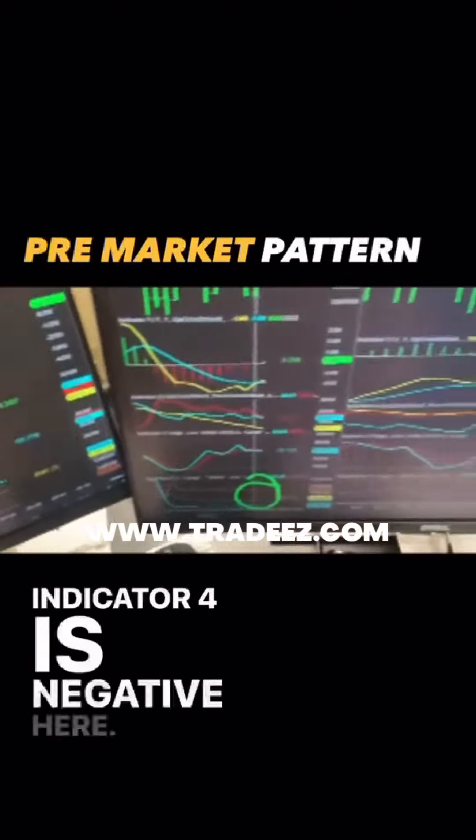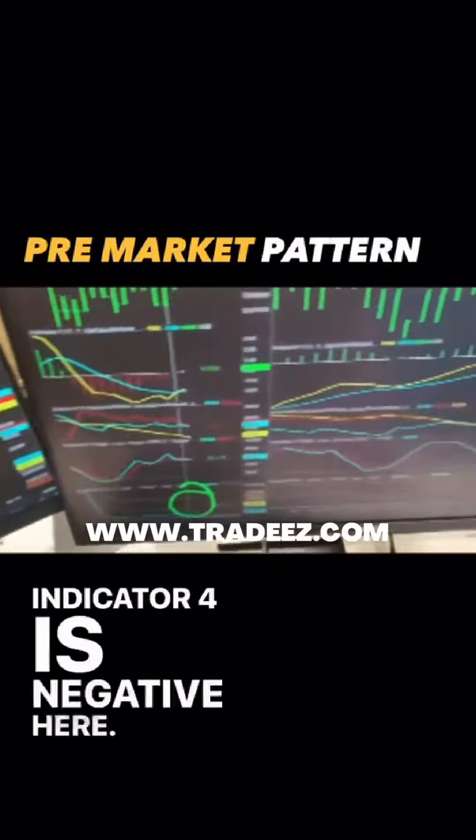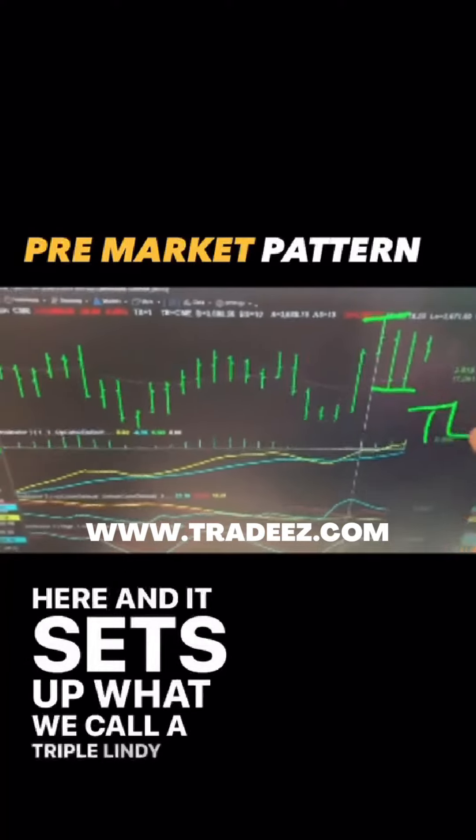Indicator 4 is negative here. So what we try to do is we call this strategy a JW — we nickname it Johnny Walker. We took the short right here above the 91.5, 92. It drops 10 points right here, and it sets up what we call a triple lindy.